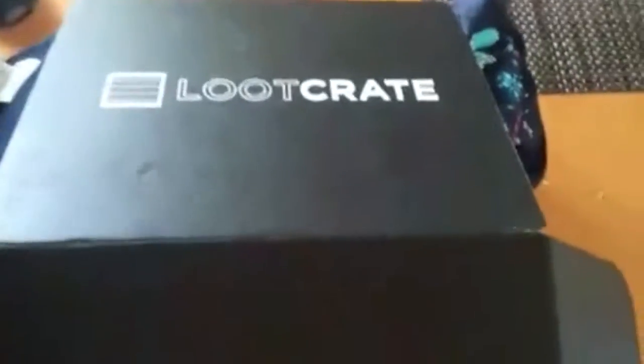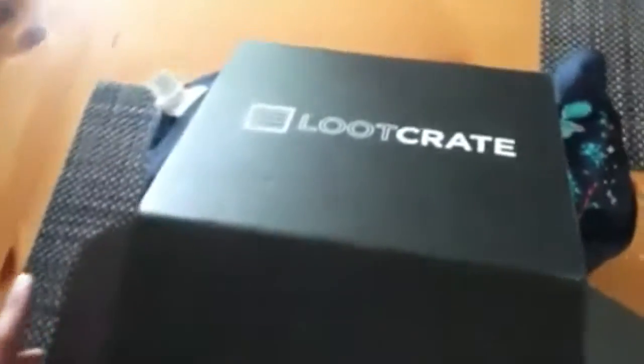It's Roblo here, welcome to another Loot Crate unboxing for December 2015. I got this two days ago and already unboxed it, so let's look at what it includes.